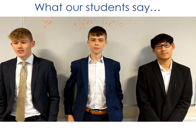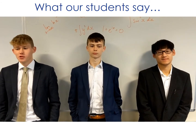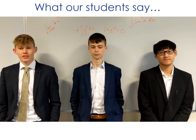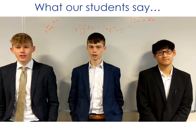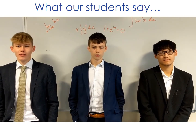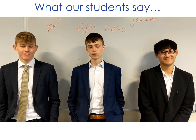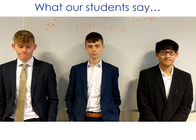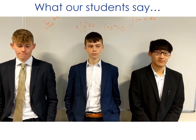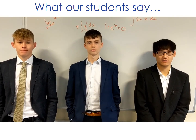A further maths student says: 'I think A level further maths is a great choice because it will help you in your first year of university if you are applying to engineering, physics, maths or any other courses that require these sorts of skills, and it will make other subjects brilliant. A level further maths is really good because it helps create a good understanding for maths and physics. It's really enjoyable and interesting if you really enjoy a challenge.'